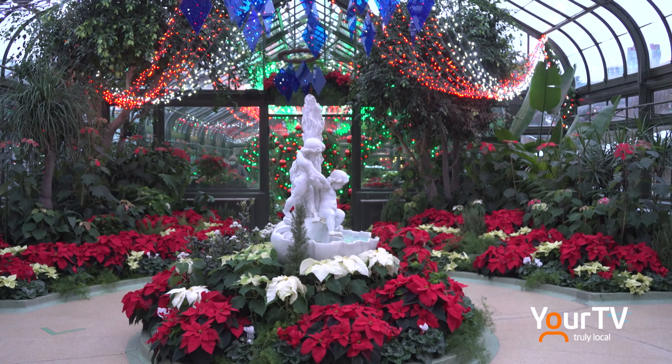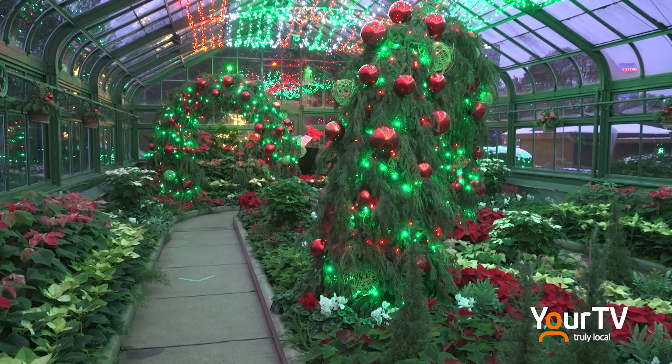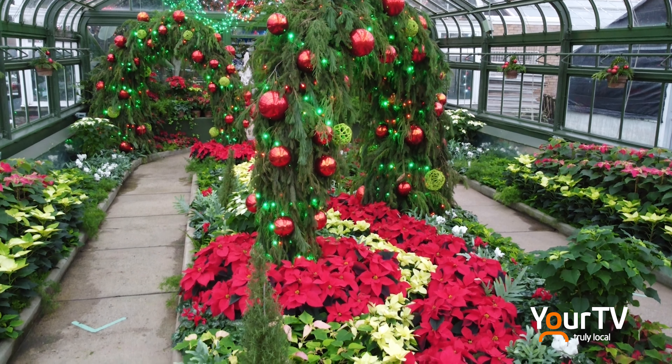This show has a few different elements to it. One speaks to more traditional colors of red and whites and silvers and gold. And then, of course, we move on to the celebration of some great events this year in Niagara Parks. We have the opening of the Niagara Parks Power Station and its immersive nighttime show, Currents. The rest of the show speaks really to the blues and whites and energy and power.